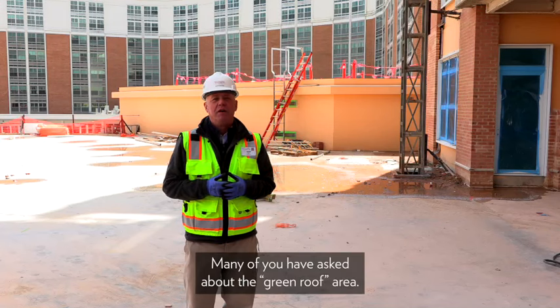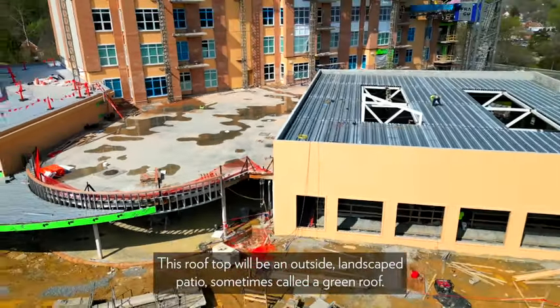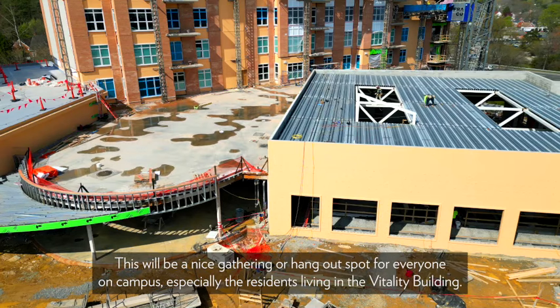Many of you have asked about the green roof area. We're looking here at the area above the fitness area. This rooftop will be an outside landscaped patio, sometimes called the green roof. This will be a nice gathering or hangout spot for everyone on campus, especially the residents living in the vitality building.